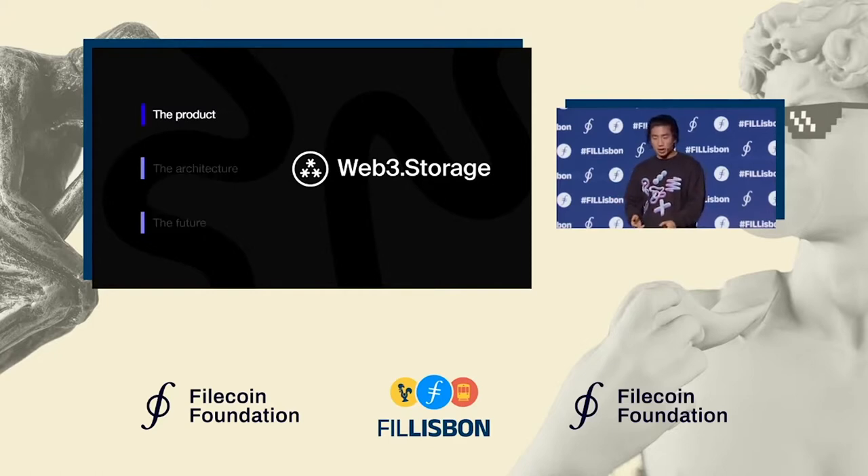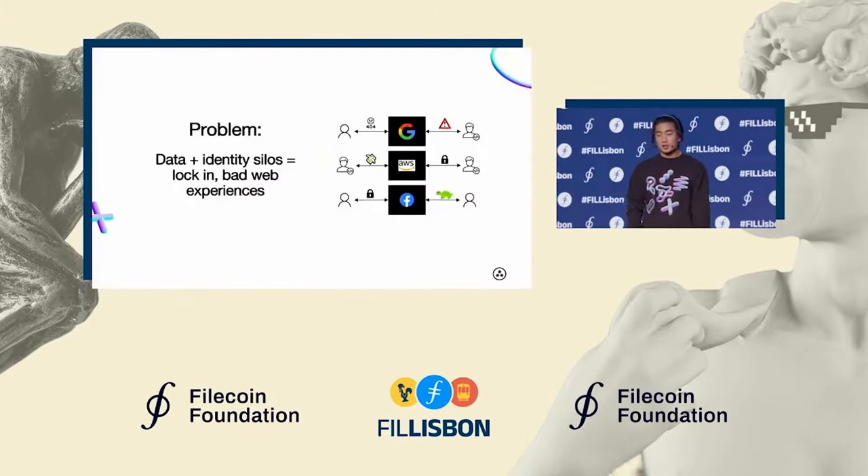Let's start with the product and what it's solving. The Web3 Storage platform is solving a problem that we're all pretty familiar with today. Traditional cloud services are incentivized and designed to lock you in, and this really undermines the potential of applications to truly solve user needs.